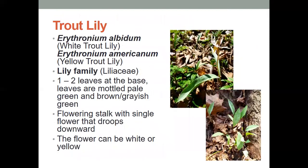Next, we have the trout lily. The trout lily, as it indicates, is in the lily family. It has one to two leaves at the base, and they're mottled pale green and brownish gray-green in color, and the flowering stalk has a single flower that droops downward. That flower can be white or yellow, depending on whether you have the white trout lily or the yellow trout lily.